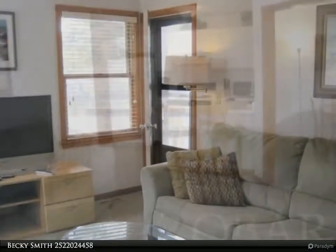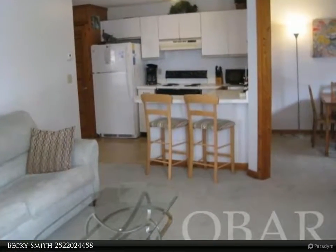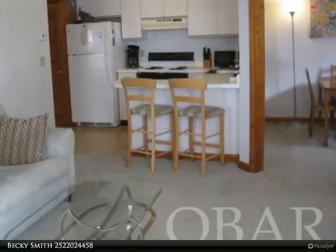The condo has a large master bedroom. Off of the living room is a private covered deck for relaxing, as well as a front entrance deck for sitting.